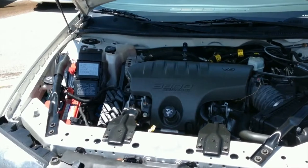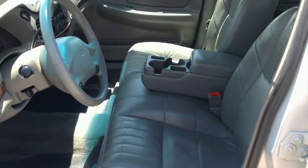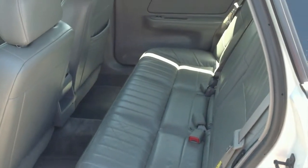With leather seats, dual-zone air conditioning, rear spoiler, keyless entry, four-wheel ABS and traction control, this car is sure to be a hit with your family. Oh, and did I forget to mention the 30 miles per gallon on the highway this Chevy Impala gets?